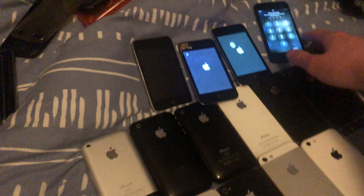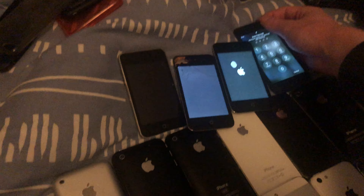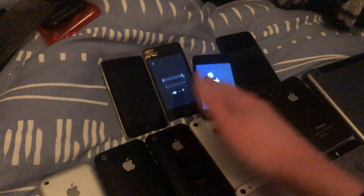Oh wait, no — that's not fourth gen, that's a fifth gen and a sixth gen. I'm an idiot, but you get the point. And that one's dead.